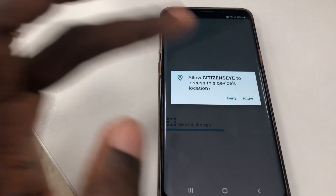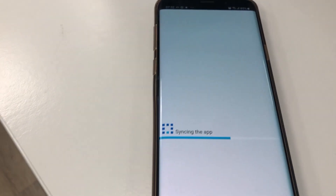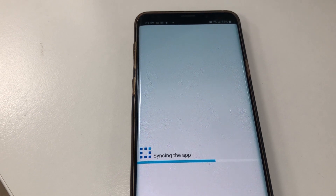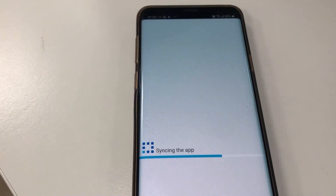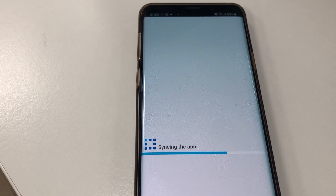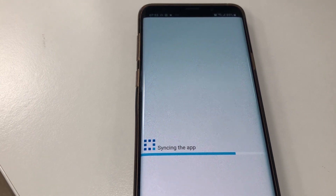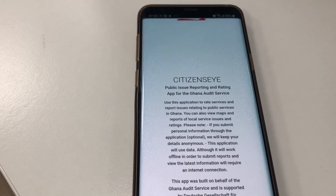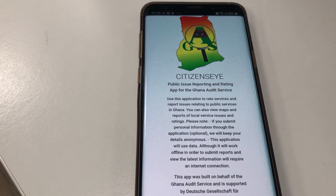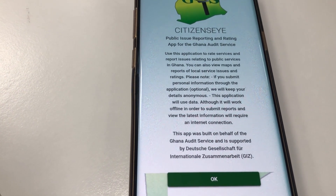After that long waiting period, a screen came up saying: 'Citizens is a public issue reporting and rating app for the Ghana Audit Service. Use this application to rate services and report issues relating to public services in Ghana. You can also view maps and reports of local service issues and ratings. If you submit personal information through the application, which is optional, we will keep your details anonymous. This application will use data; although it will work offline, submitting reports and viewing the latest information will require an internet connection.' This app was built on behalf of the Ghana Audit Service and is supported by Deutsche — GIZ — some German organization.